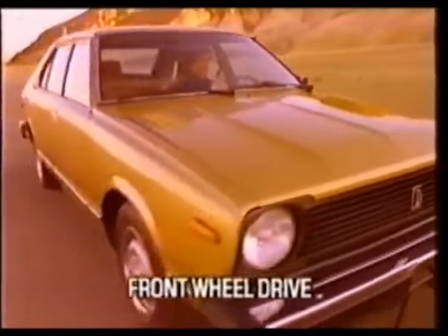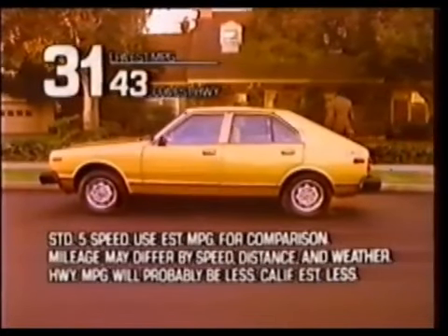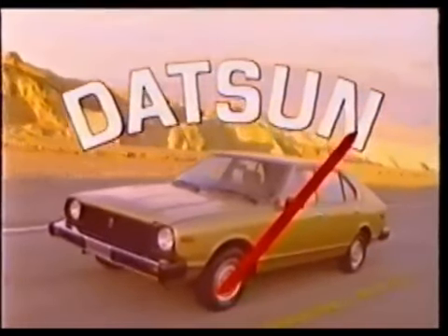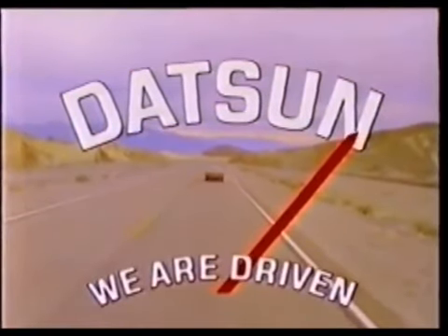The new front-wheel drive Datsun 310. Now with four doors and a hatchback and a tank full of miles that'll drive you a long, long way. Wow! It's a long way to empty in a Datsun. We are driven a long way.